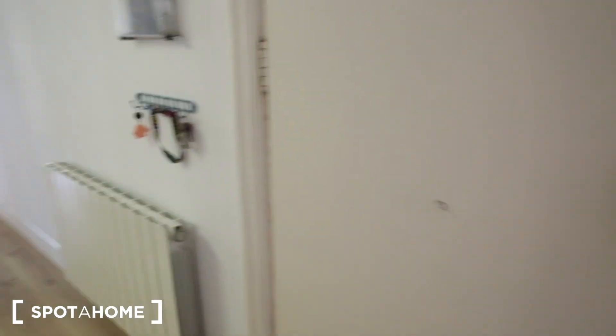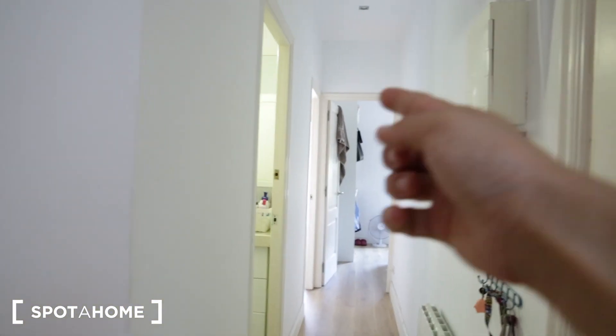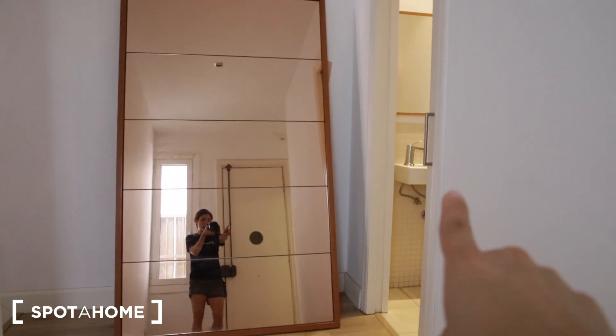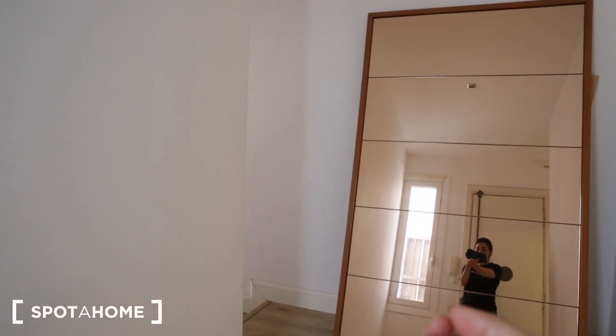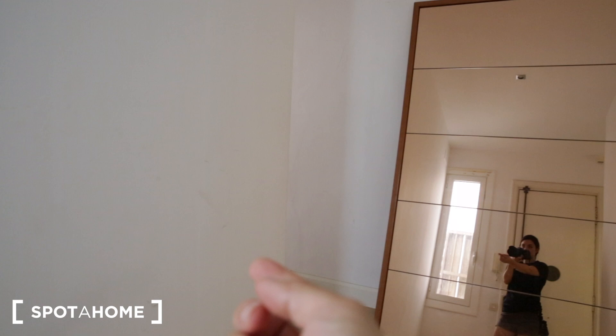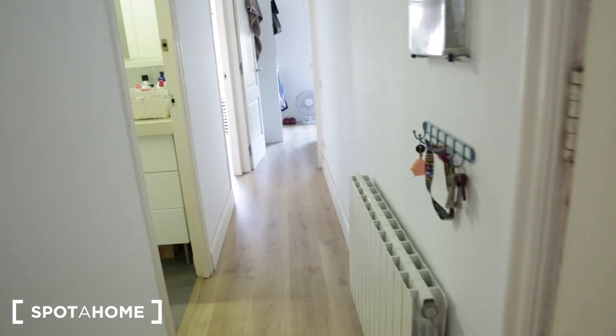Here's the front door of the apartment. Just to give you an idea of the orientation of this flat: to the right of the front door, you have the full bathroom and bedrooms 1 and 2. Around this corner, you have a half bathroom, and to the left is bedroom number 3, the kitchen, the living room, etc. This is located on the fourth floor and there is no elevator, so there are a few flights of stairs to climb.